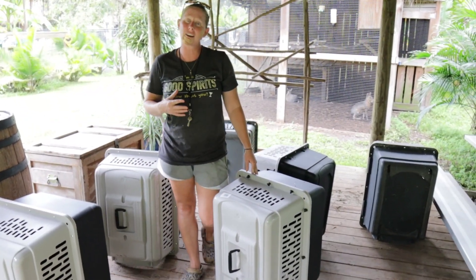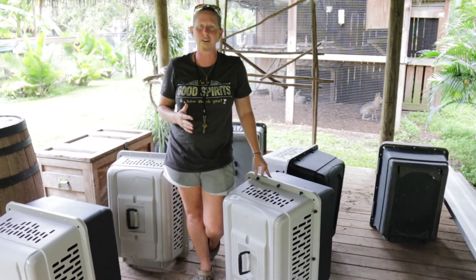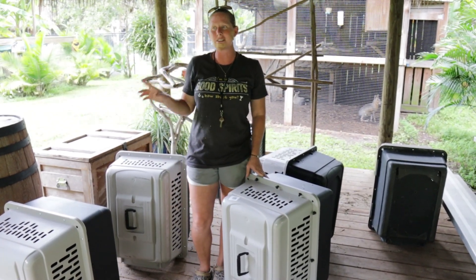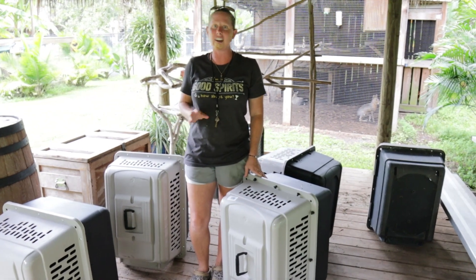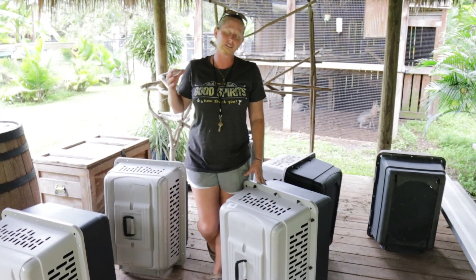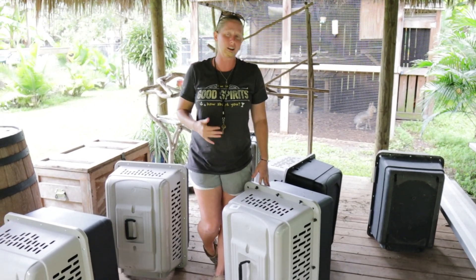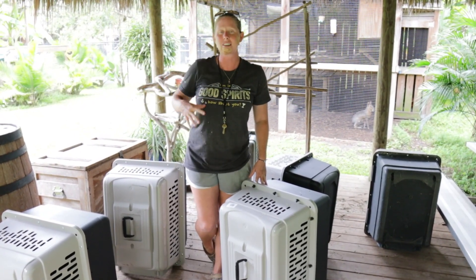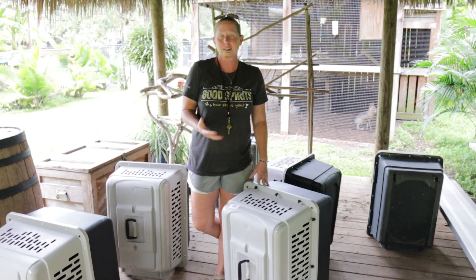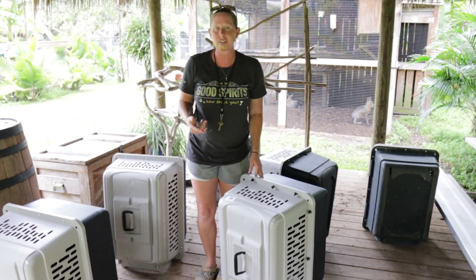One thing that's really important that we are always working on here is crate training our animals — and this is exactly why. Friday, we noticed the hurricane might be hitting us. I started putting crates out with all of the animals. They've all been getting their diet and extra treats in their crates, so we're making it really comfortable. Tomorrow morning, we're going to have a handful of awesome volunteers come in, and we're going to be crating all the animals and moving them into the house. Because they're so used to it and we make crates such a positive experience, the animals should be really comfortable, hopefully just relaxing. They're probably going to have to be in their crates Wednesday and Thursday.